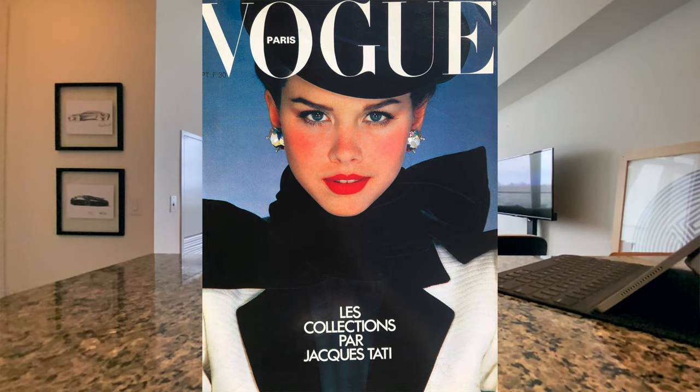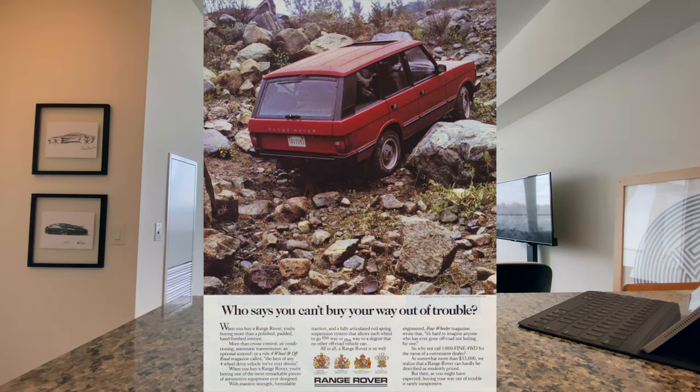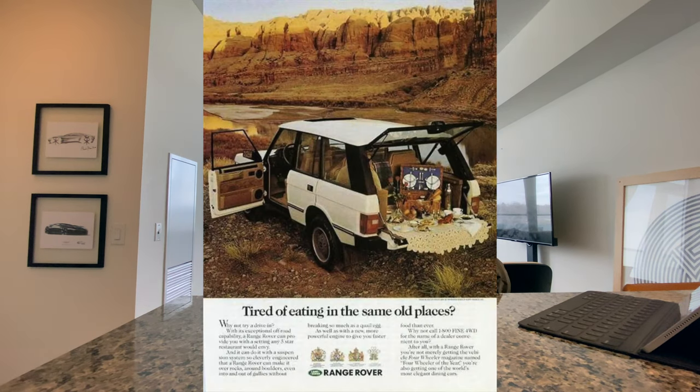It wasn't long before Land Rover teamed up with the famous fashion house Vogue and created the Range Rover En Vogue, which to this day, if you buy a Range Rover in continental Europe, the United Kingdom, or many parts of the world, it is still called the En Vogue. This marked a turning point for the Range Rover — one where the upper middle class sought it out as a style item. These same early trendsetters had a panache for the finer things and would eventually shape the Range Rover's luxury credentials.